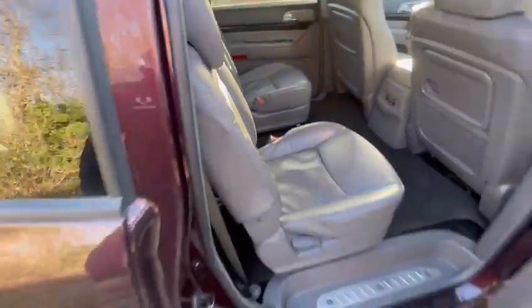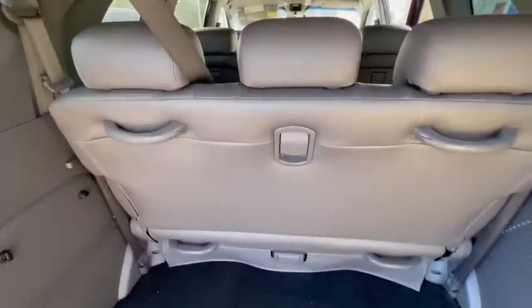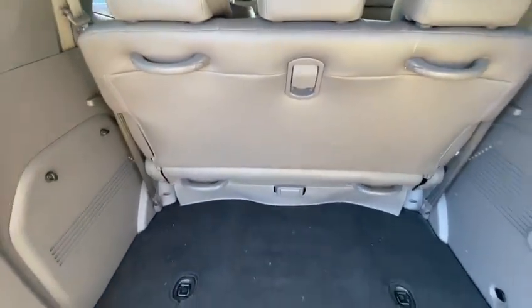The other great thing about this is that, as a seven-seater, very often when you've got the back seats up you do lose that space in the boot — but as you can see, there's plenty of space in the boot with these seats up. Drop the seats and there's even more room.